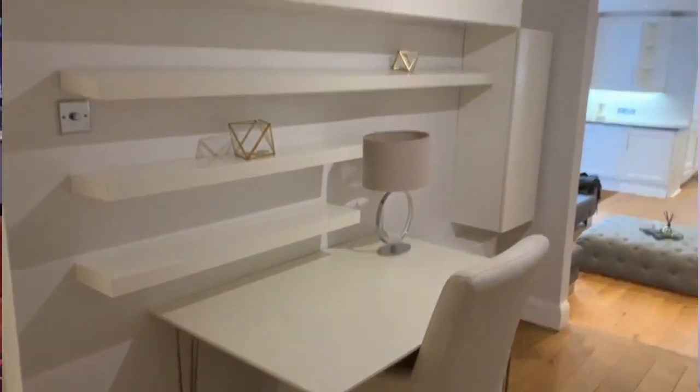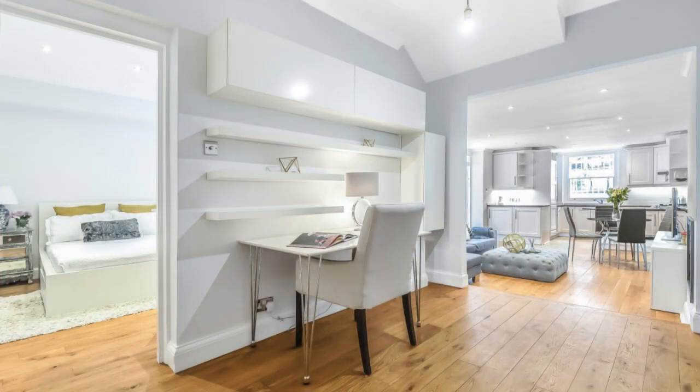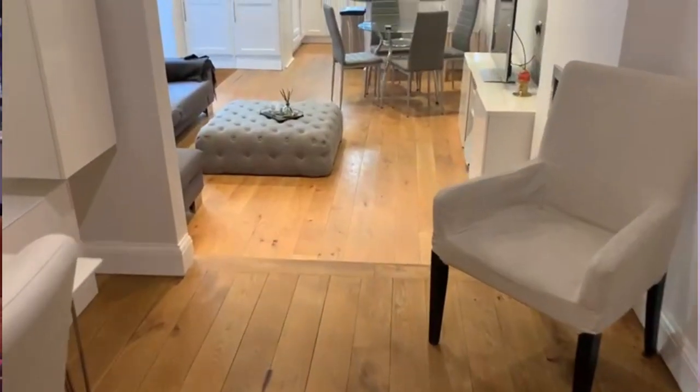What is also really nice about this space is that in the hallway you've got great additional storage, and you've got this fantastic nook space that has been designed as a home office, which is one of the features buyers are really looking for these days — extra space that they can use as a home office.